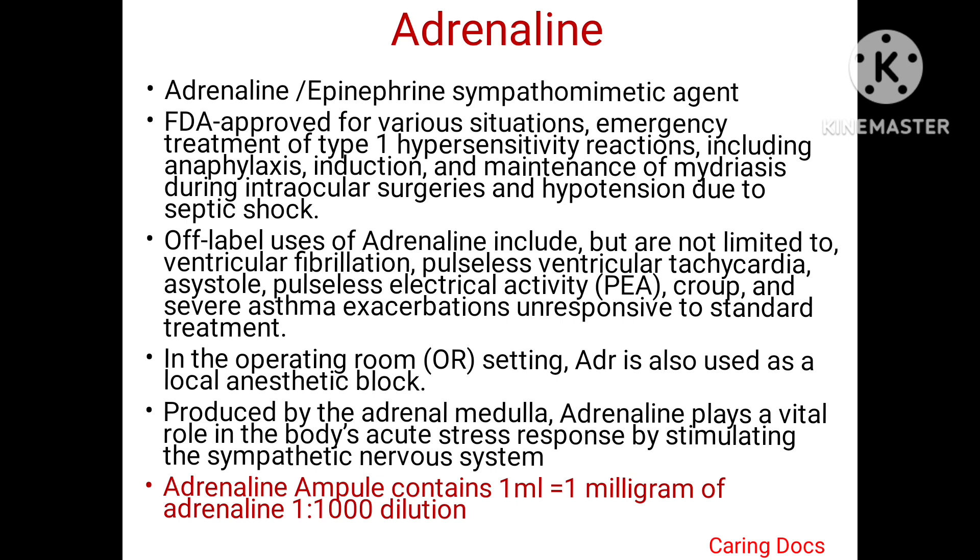Various off-label uses of Adrenaline are seen in ventricular fibrillation, pulseless ventricular tachycardia, asystole, pulseless electrical activity, croup, severe asthma exacerbation which is unresponsive to standard treatment. In the operation theater, we also use Adrenaline as a local anesthetic block.